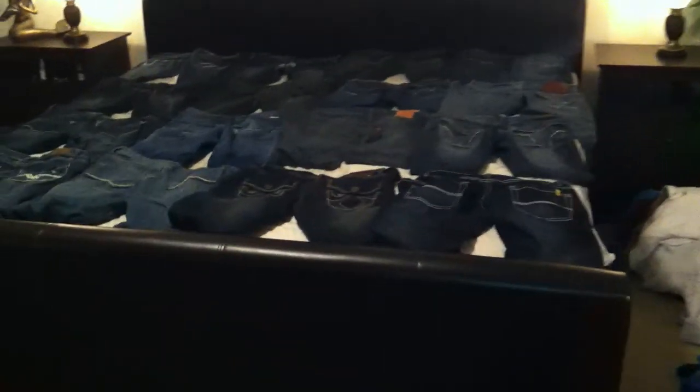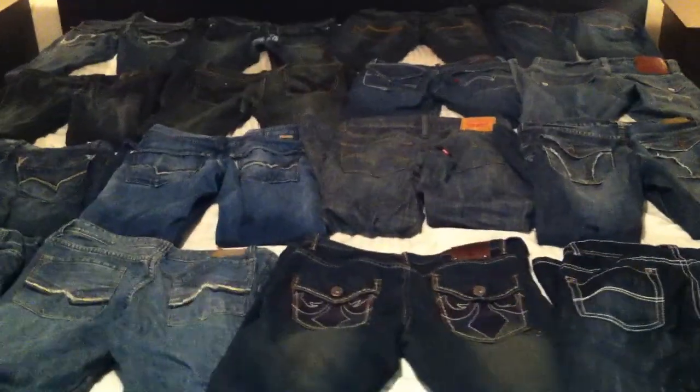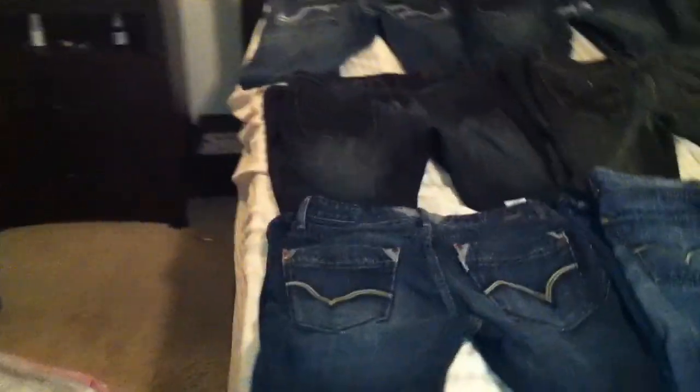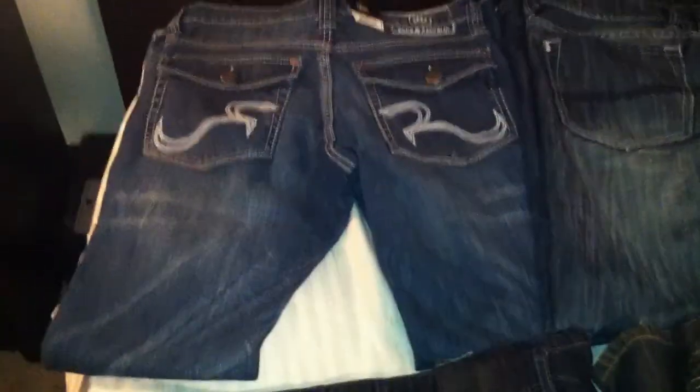Hey, what's up YouTube. I just want to show off my favorite jeans collection. Here you see 16 pairs of different brand jeans. Let me start from the top, my most expensive one. I don't usually pay a lot for jeans.